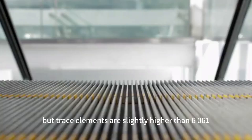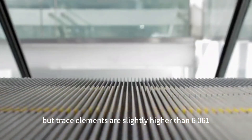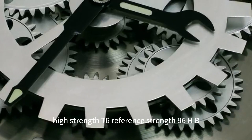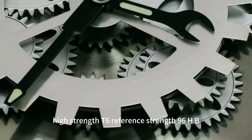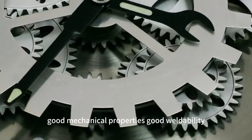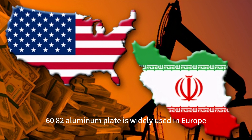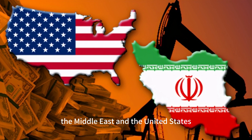6082 aluminum alloy is similar to 6061, but trace elements are slightly higher than 6061. High strength T6 reference strength 96HB, good mechanical properties, good weldability, corrosion resistance, and good anodic oxidation effect. 6082 aluminum plate is widely used in Europe, the Middle East, and the United States.